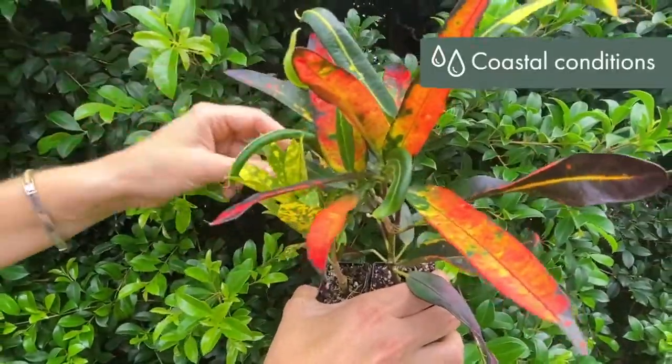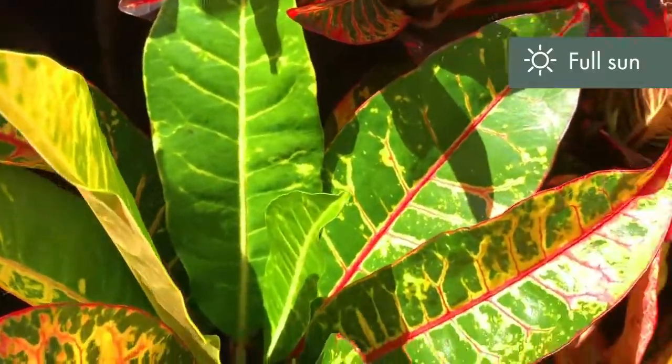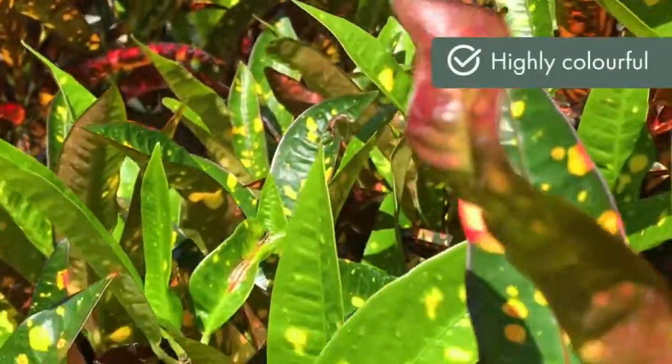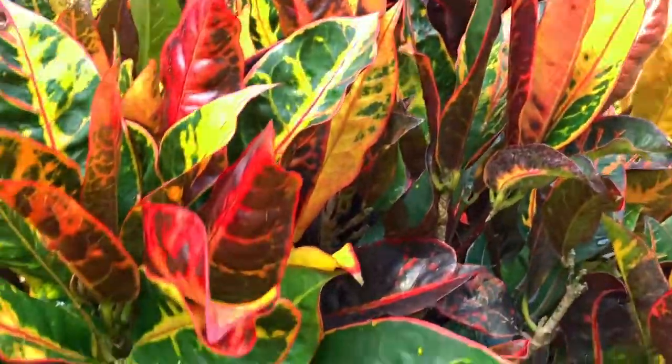They'll survive inside with a bright enough light, or outdoors you must give them full sun. The more light you can give this little guy the happier and more colourful he'll become. A spectacular, highly coloured tropical foliage plant providing contrasting year-round colour — Crotons can brighten any dull corner of your garden.